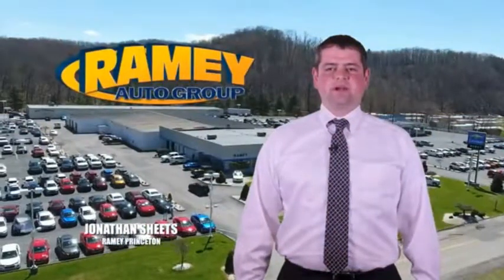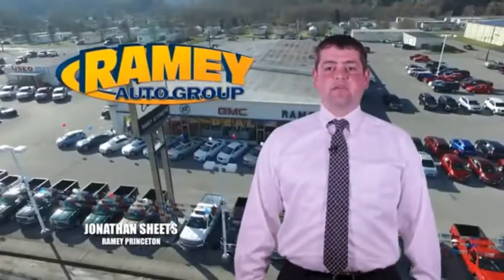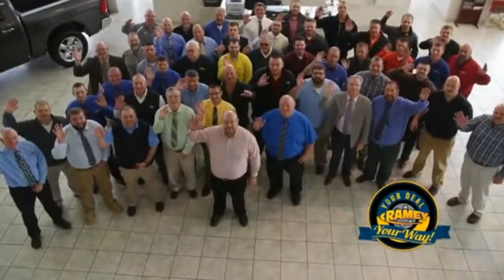Visit our stores in Ramey Row on Princeton, Tazewell and Richlands where you can shop 10 different franchises and over 1,000 pre-owned. We want to be your partner in the car buying experience because at Ramey, if you're a deal, you're worth it.